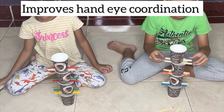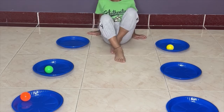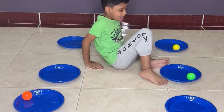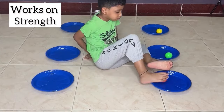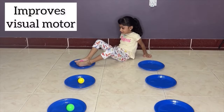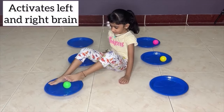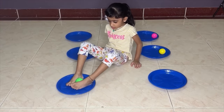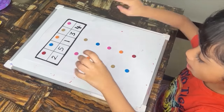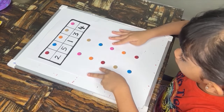Figuring out how to stack cups with stability encourages problem-solving and critical thinking. Using their legs to move the ball helps strengthen leg muscles, promoting physical fitness and coordination. Coordinating leg movements to transfer the ball from one side to the other improves coordination and balance. Moving the ball from right to left engages both sides of the body, promoting cross-lateral movement and brain integration. Engaging in movements like kicking and transferring the ball enhances gross motor skills, supporting overall physical development. Concentrating on moving the ball from left to right engages focus and attention, improving concentration skills. Engaging in bilateral colour coding activities allows children to express their creativity and preferences while developing their aesthetic senses.